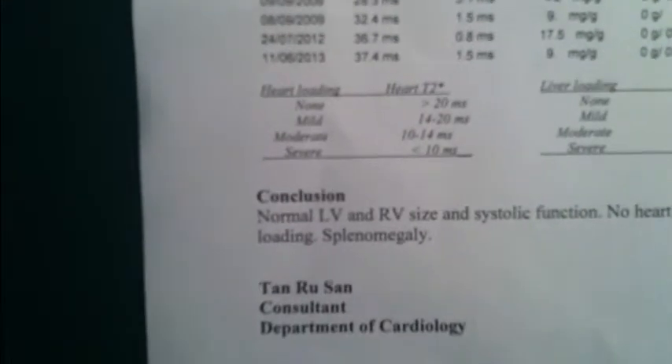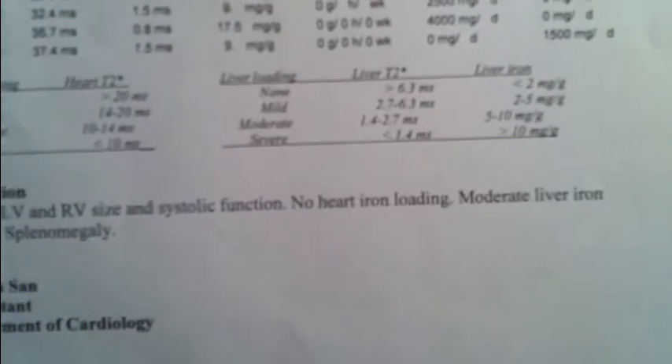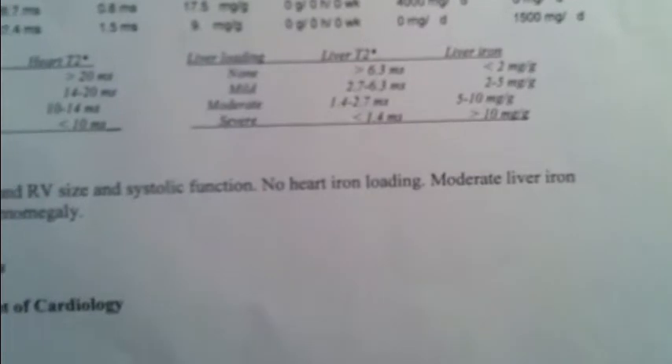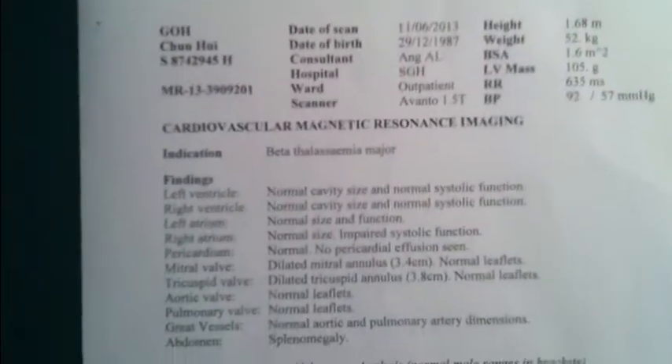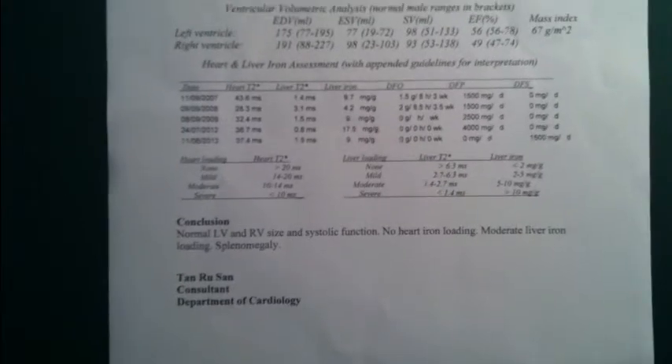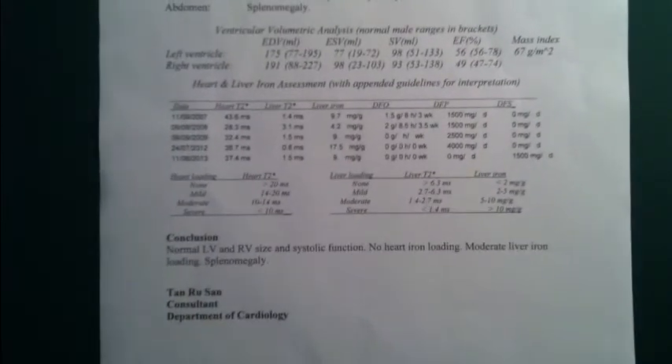So the conclusion: normal LV — that's left ventricle — and RV — right ventricle — size. No heart iron overload, moderate liver iron loading. The date of scan is June 11th. I do not have any heart iron overload as I've been on L1 for many years, and SJ itself is still capable of reducing iron in both the liver and heart. So my heart level is predicted not to increase, and my liver iron is expected to be slightly reduced over time.